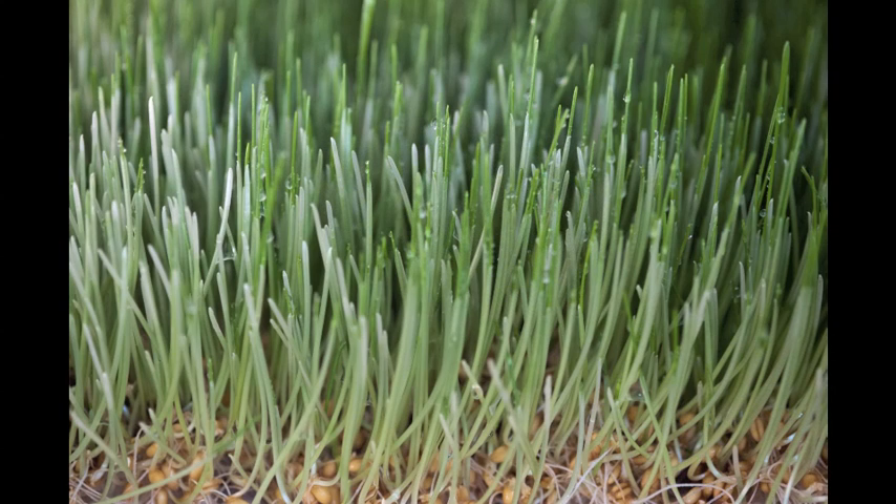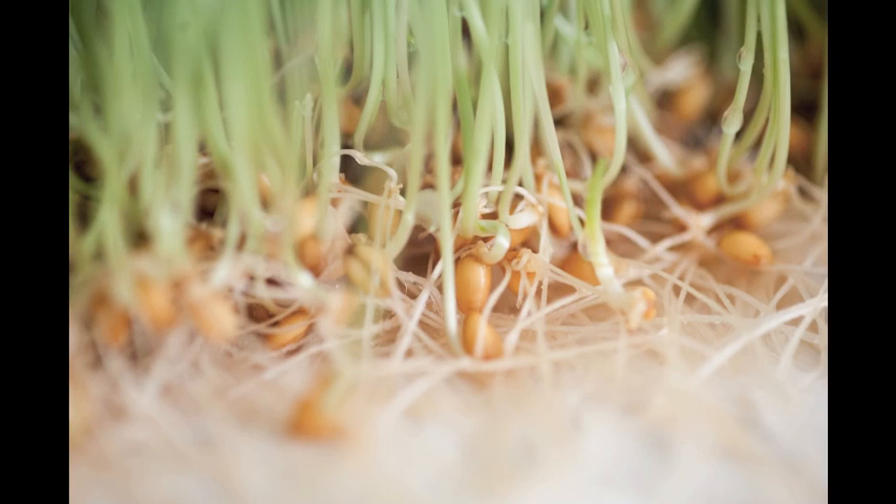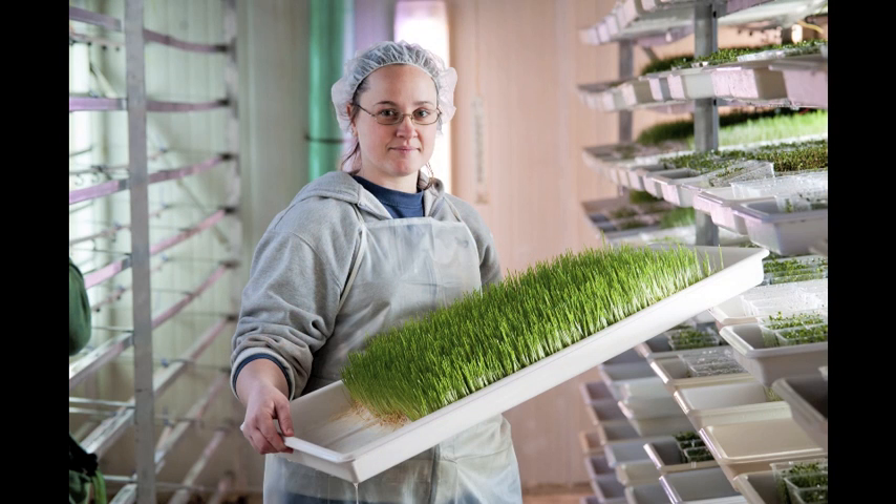Our sprouts like to be told good morning and good night every evening, and we tuck them in and turn the water on in the greenhouse. We take care of them. We make sure that our sprouts are growing with love here.